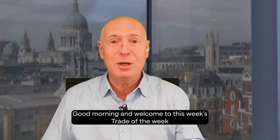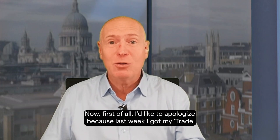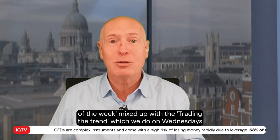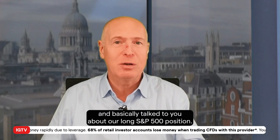Good morning and welcome to this week's Trade of the Week on Monday, the 4th of December. First of all, I'd like to apologize because last week I got my Trade of the Week mixed up with Trading the Trend, which we do on Wednesdays, and basically talked to you about our long S&P 500 position.